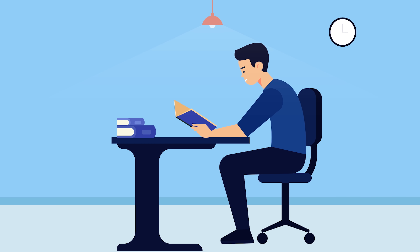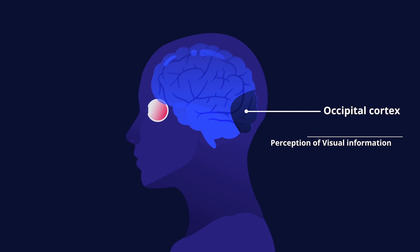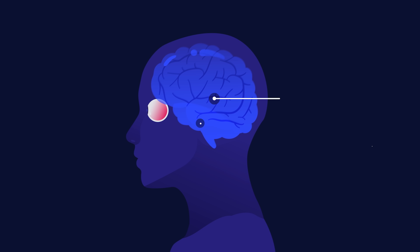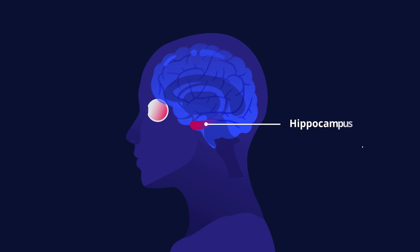This is Mark and he's reading some notes. Some of his brain areas seem to be highly active — the occipital cortex creates images of what he sees, the interpretation of written word is done by the angular gyrus and the fusiform cortex. After analysis, data are sent to the hippocampus to store as memory.